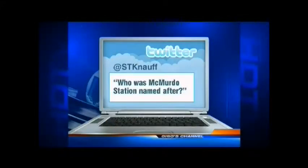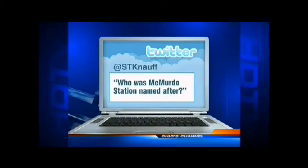From Twitter, S.T. Knopf asks: who was McMurdo Station named after? McMurdo Station is named for the McMurdo Sound in the Ross Sea, which was named for Lieutenant Archibald McMurdo of the HMS Terror. That boat charted the area in 1841 under the command of British explorer James Clark Ross.